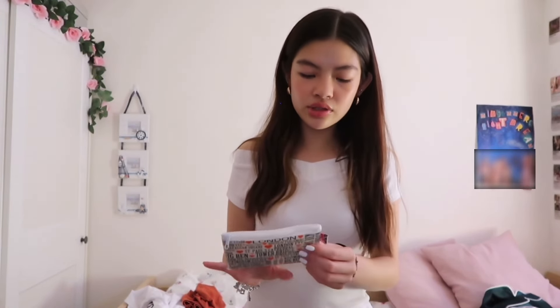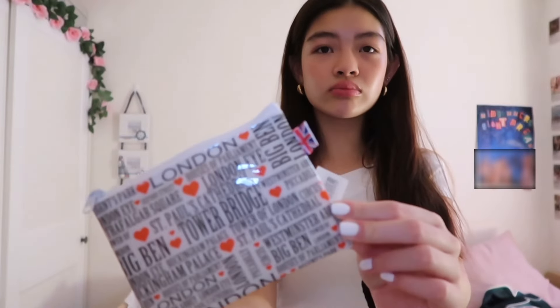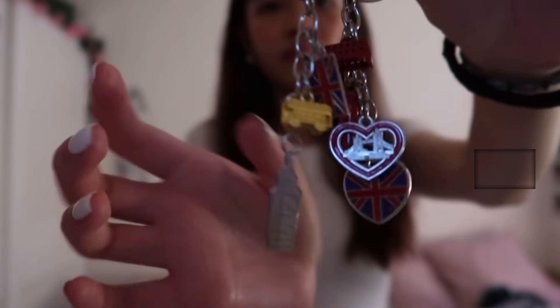From the souvenir shop I got this pouch, and another one that's like a picture version of the same thing. I also got some keychains with London buses on them.